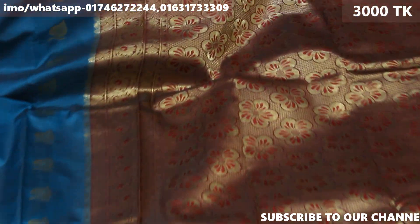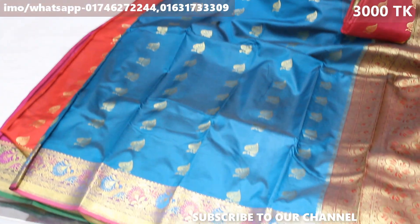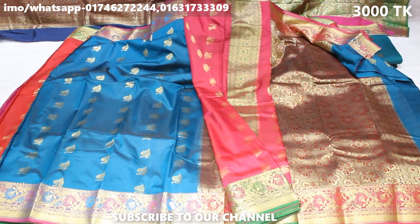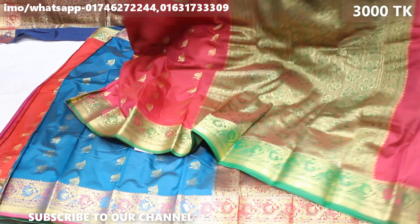If you have interest in a product, you can share your order to our inbox. We have the number on the screen — you can reach us on WhatsApp and the internet service is active.